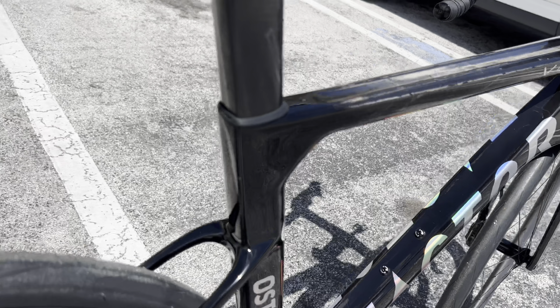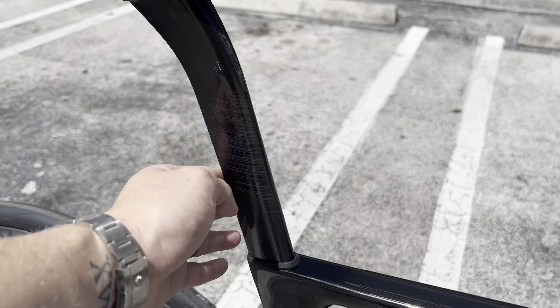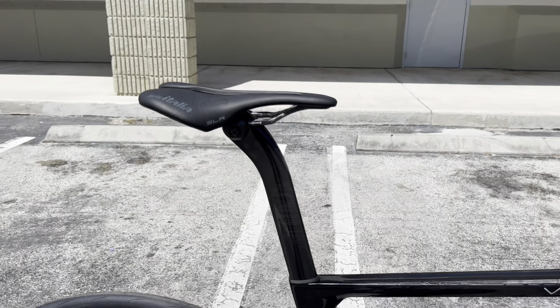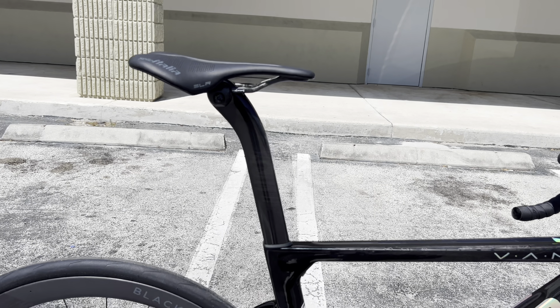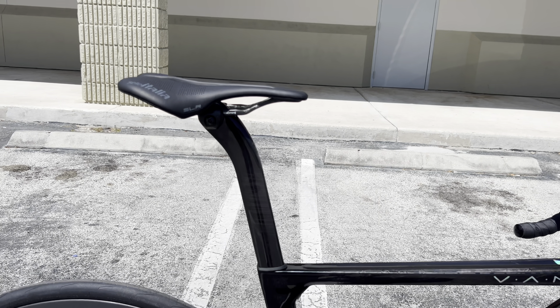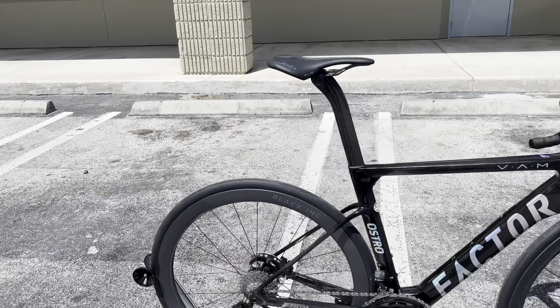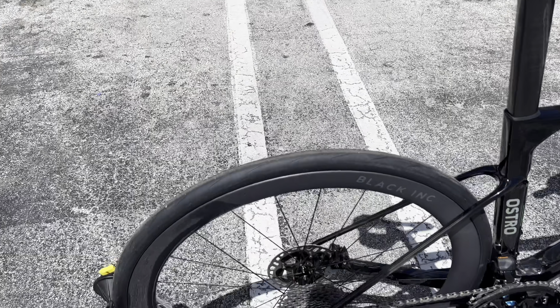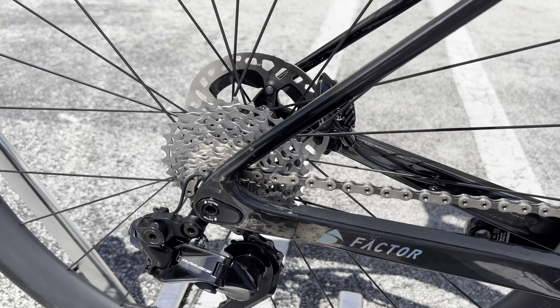They make things skinny where needed to add more comfort and compliance. There's a nice flat back section for aerodynamics, and the Ostro logo is right there. I really like their seat post — it has a big amount of setback, looks like about 25 millimeters. I'd like to see a zero degree seat post option as it would make the bike look more aggressive. The wheels again are Black Ink, 45 millimeter depth.